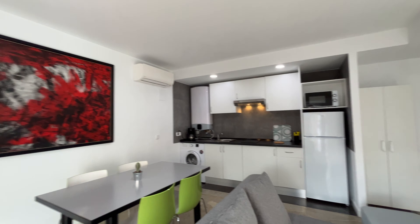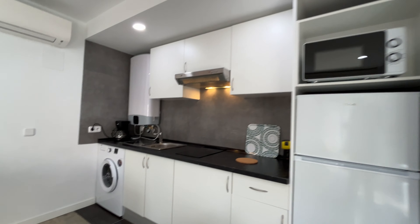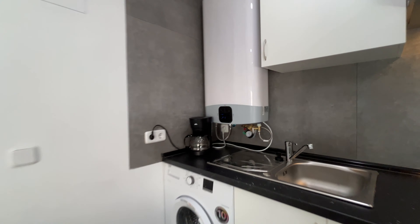The kitchen is totally open, with a fridge, microwave, washing machine, and all the things you need.